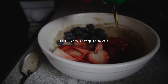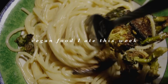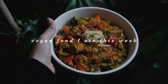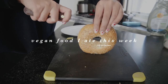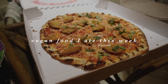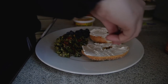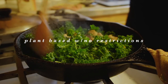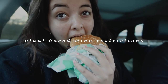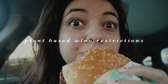Hi everyone, it's Cheyenne here, and today I'm going to be sharing a bunch of vegan food that I ate this week. I tried to film as much as I could, but please assume I'm snacking on other things throughout the day — I can't film absolutely everything. This video is mainly for vegan meal ideas, especially if you're transitioning to a plant-based lifestyle. I'm also trying to not be restrictive, so hopefully this gives you a realistic view of what someone who avoids animal products might eat.